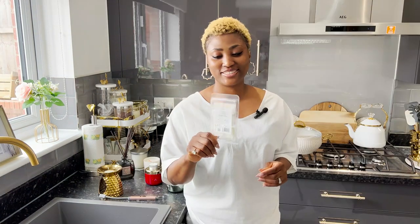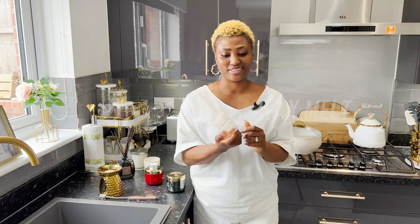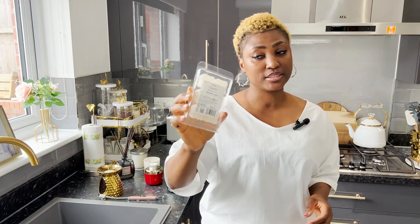The next thing is wax melts. This particular one is from Tesco — I love it. It's vanilla and honey and it smells amazing. I just love wax melts, they are very very nice. Let me show you how it works.